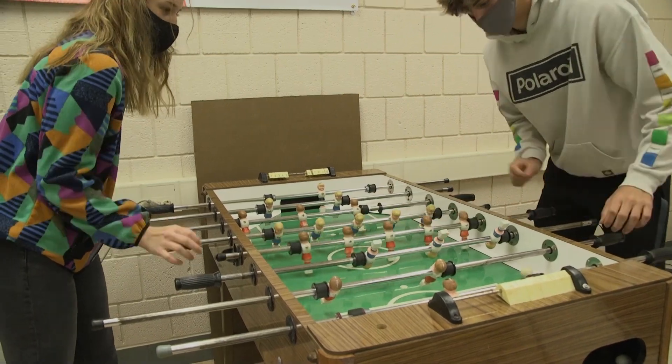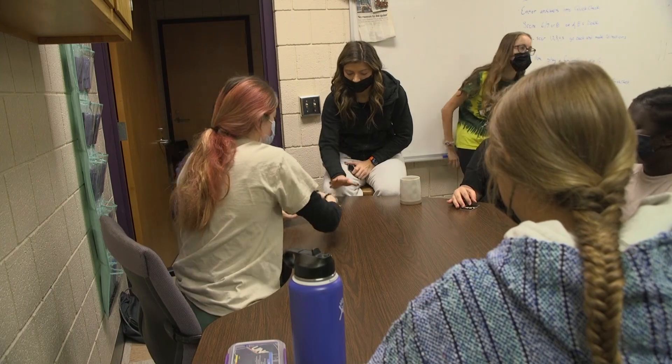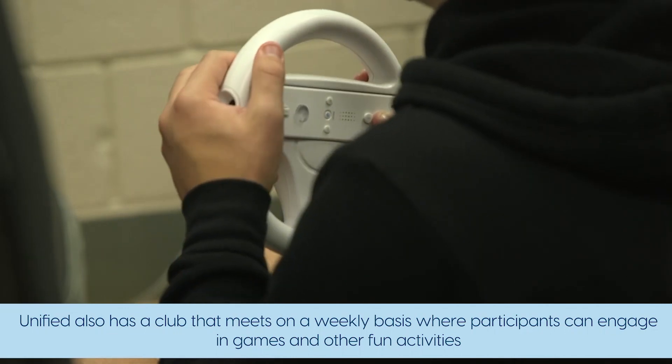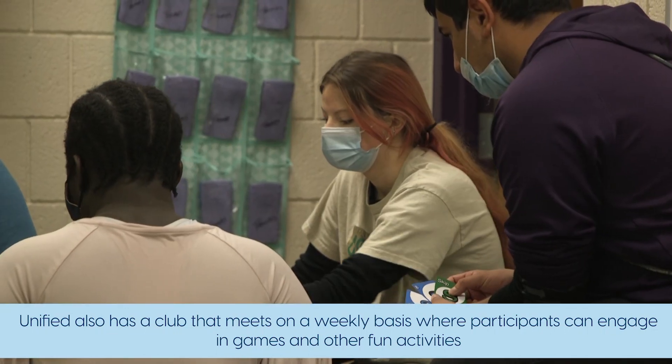Unified is designed to create a community of acceptance and inclusion for students with and without special needs. We currently do that through a wide variety of means, including offering both Unified art and Unified physical education classes. I think Unified is a great place to just meet so many new people and maybe even see some old faces — it's just a great way to get together with the entire student body.